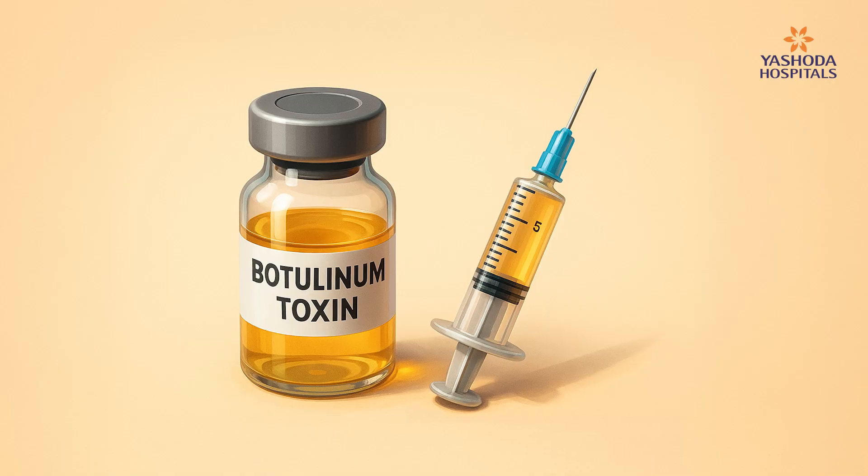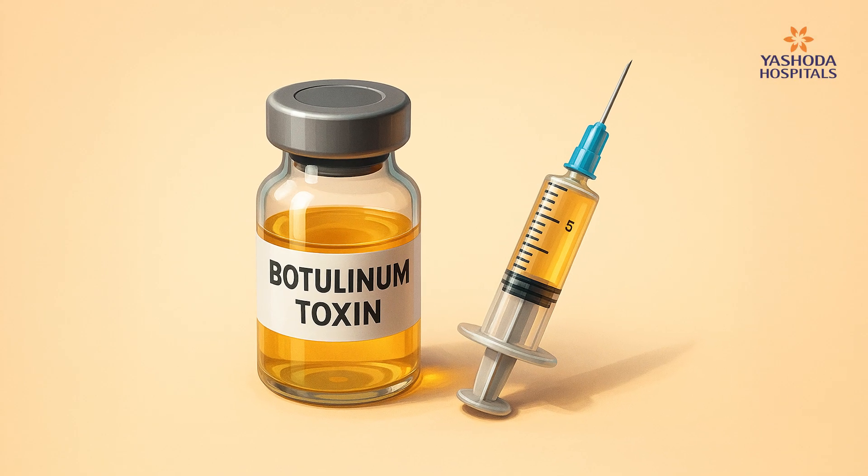Botulinum toxin injection is being used primarily as an anti-aging therapy to reduce wrinkles over the forehead, predominantly used by actors or celebrities. But in neurology, there are multiple conditions where we can use this botulinum toxin injection. I'll try to illustrate a few examples where it is being used.